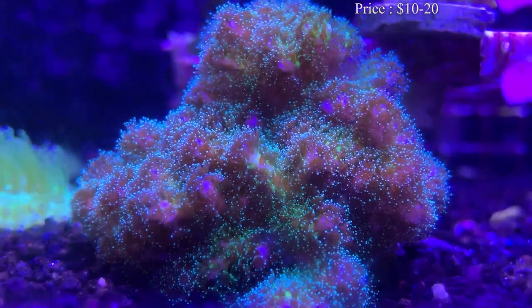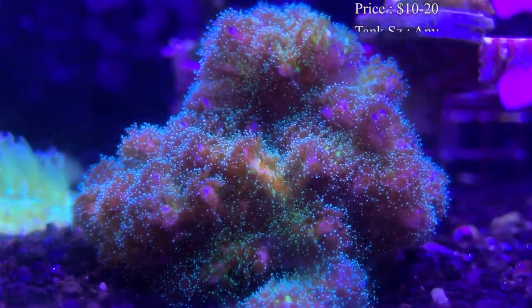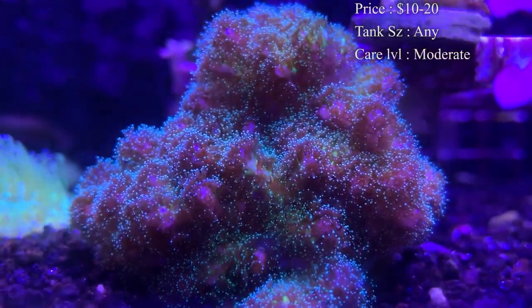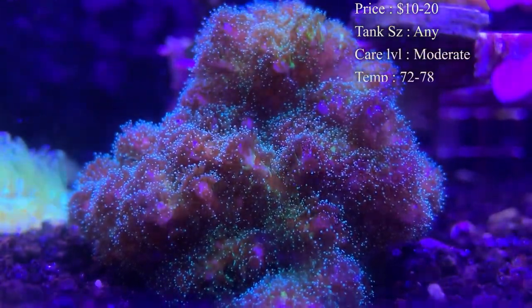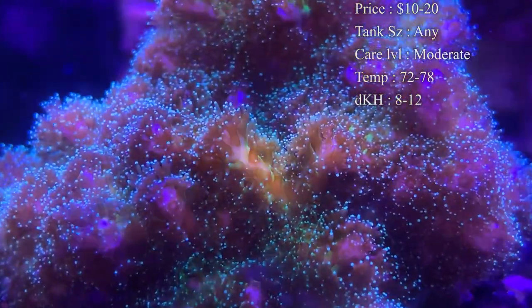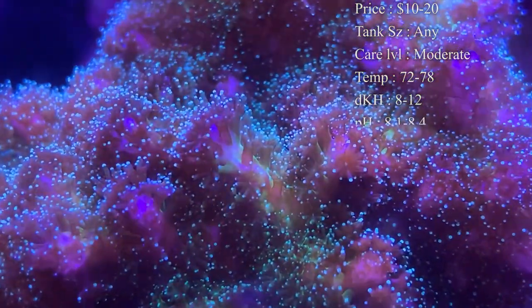Prices on them — you shouldn't spend any more than about 10 to 20 bucks for a frag of these. Some of the more rare colors like pink, and then larger colonies, will cost more, but really frags should not be that expensive.